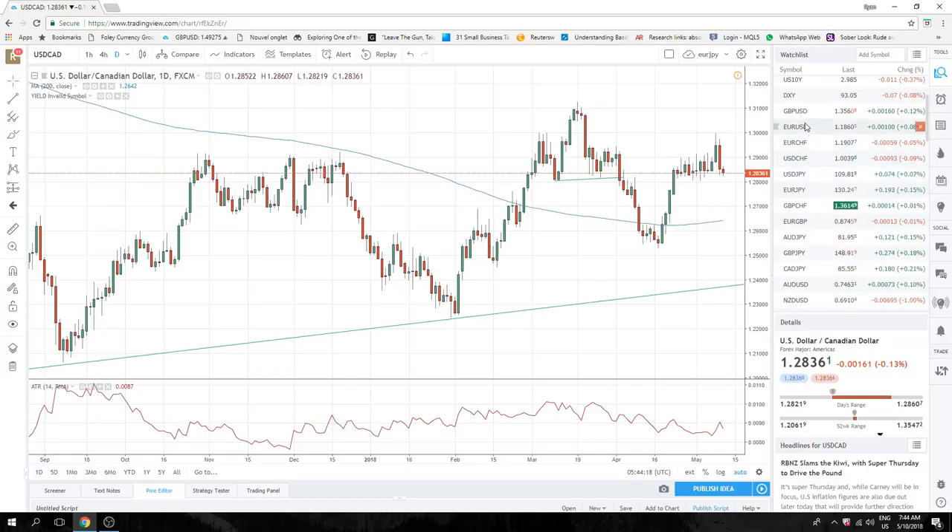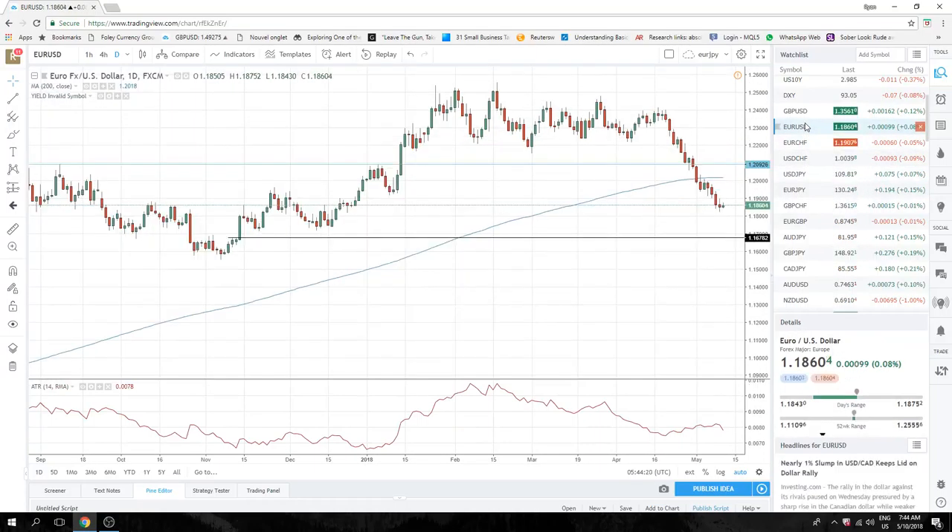Finally, euro-dollar. Kind of in the middle of nowhere here, not really too sure. There are going to be some stops back up through 1.19 the figure, after we got that 1.18.97 print yesterday. So let's keep an eye on that. But it's kind of the same type of trade as dollar-Swiss through parity, so pick your poison there.